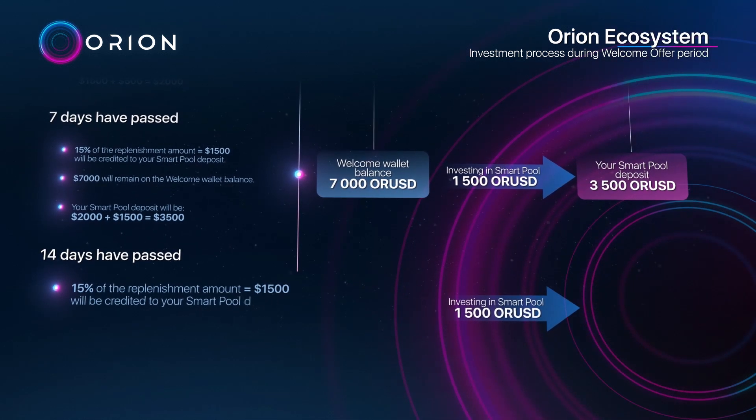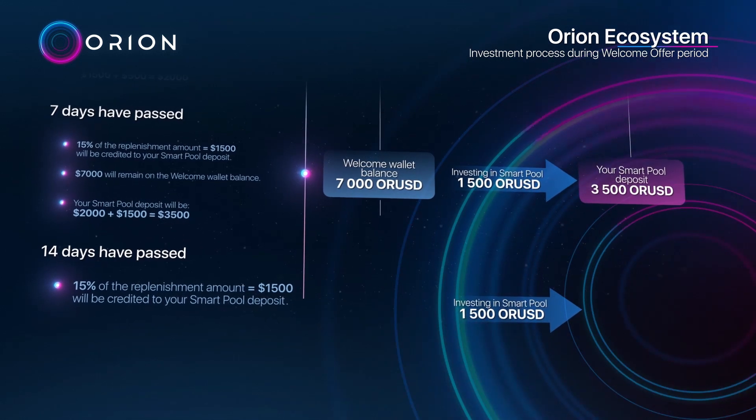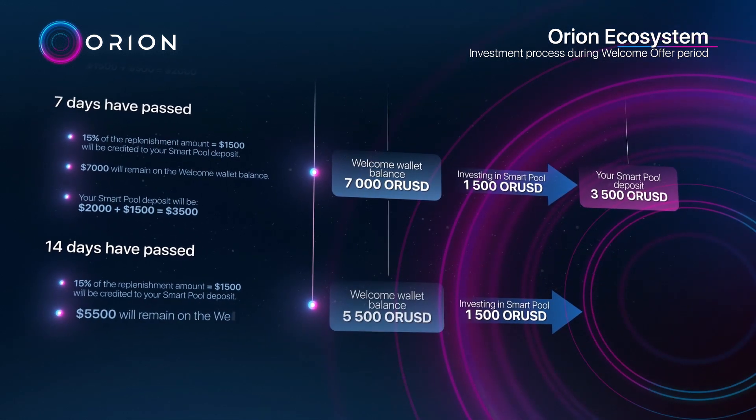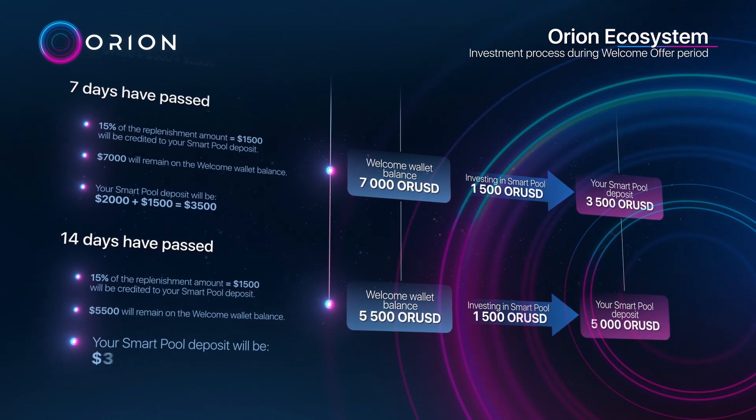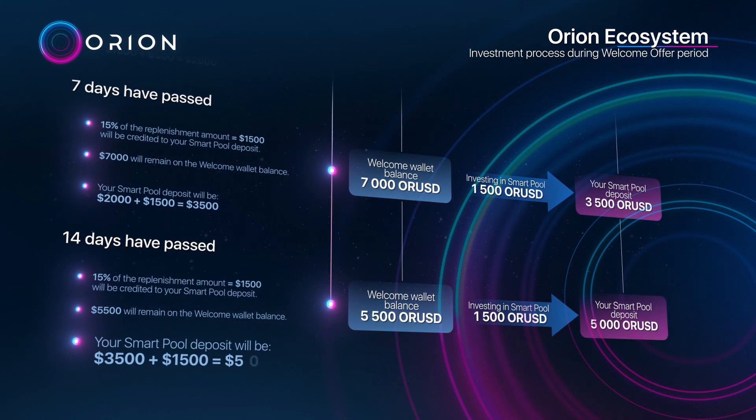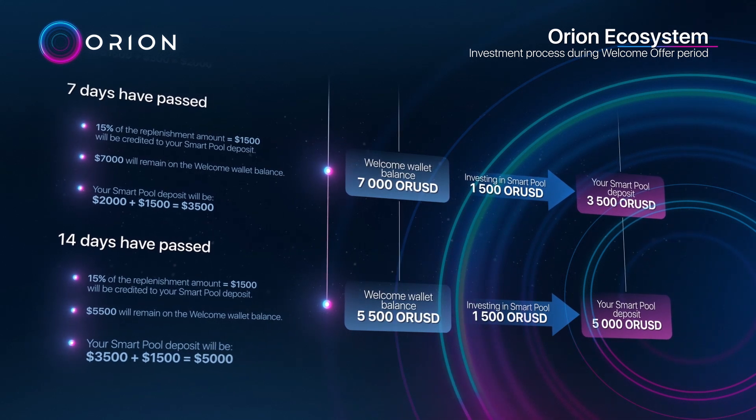$3,500 plus $1,500: your smart pool deposit will be $5,500. $3,500 plus $1,500 equals $5,000, plus the next $1,500 increment brings the total to $5,500.